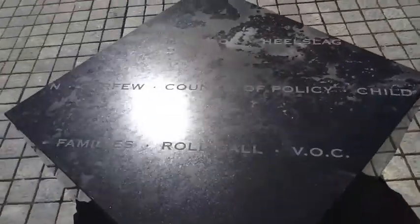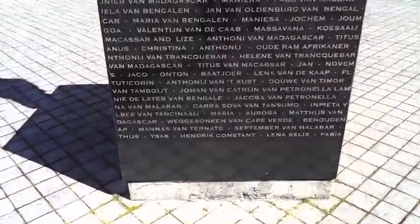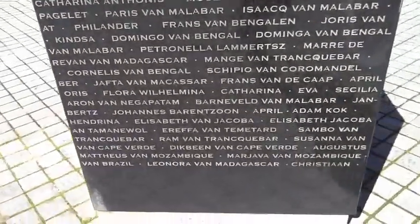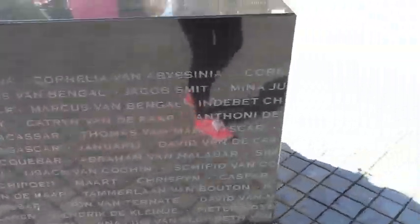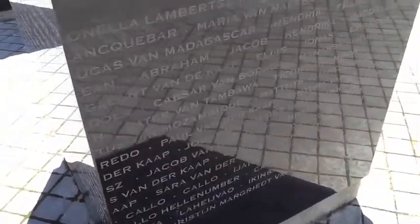The other nine blocks are engraved with words from the slave period in South Africa. The words come from the resistance, rebellion, suffering, the slave ships, the provenance of slaves, religion, life, punishment, and those from the slave lodge. The words run down the sides and across the tops of the blocks. These 11 blocks are in memory of the slaves that were sold, tortured, and those that suffered at Church Square.